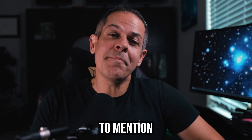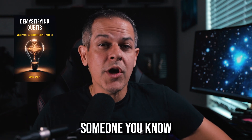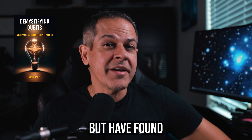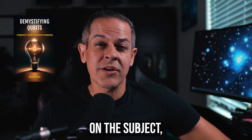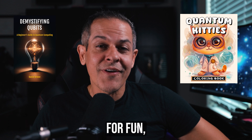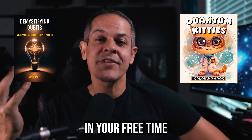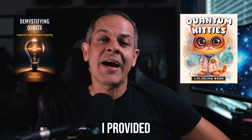Before we get into this more, I just wanted to mention my recent book release, Demystifying Cubits. If you or someone you know are fascinated by this space but have found other books to be too complicated on the subject, then I recommend you check out my beginner's book. For fun I also put out a coloring book titled Quantum Kitties — it's a great way to de-stress in your free time or with your kids. I provided the links in the description if you're interested.